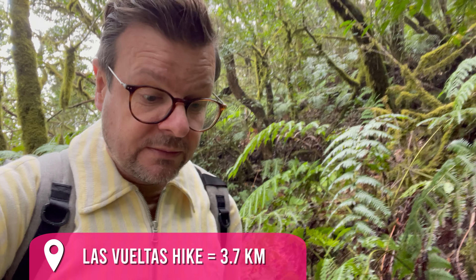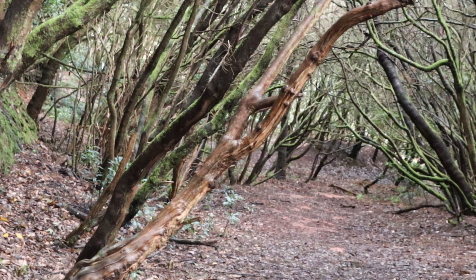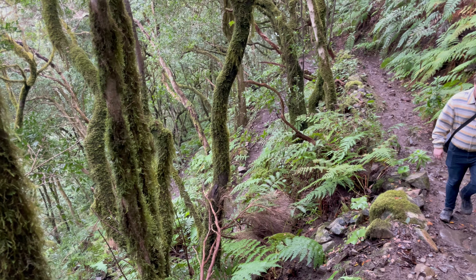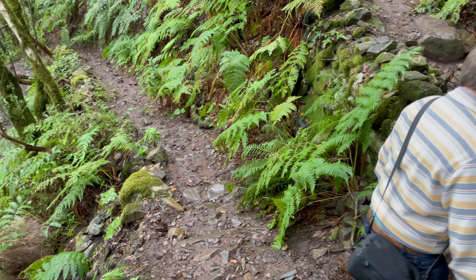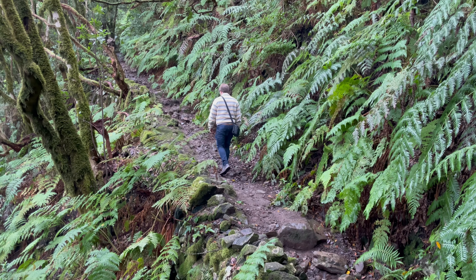The Las Vueltas trail is easy going down, but then of course you have to come back up. Especially on days when it's a little bit wet like today, it can be slippery underneath your feet, so wear good shoes. I would call this a moderate hike — the way down is perfect, but the way up is climbing. You can always decide to go halfway since it's a one-way trail, not a loop. There are also a lot of other smaller hikes in the Anaga forest, like the path of senses, which is a little bit down the road before you get up to Las Vueltas — so you can do whatever fits your needs.